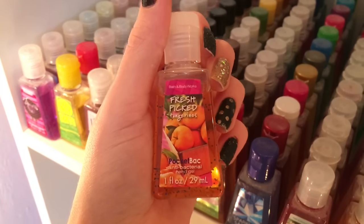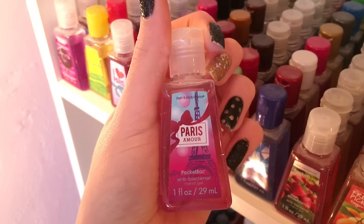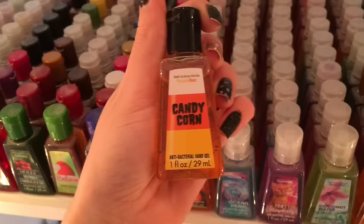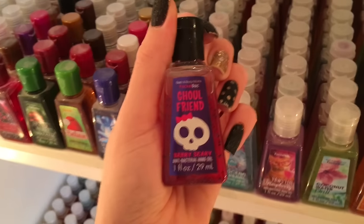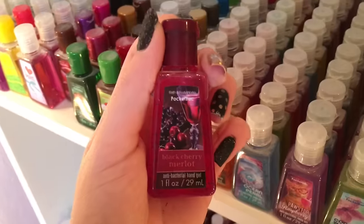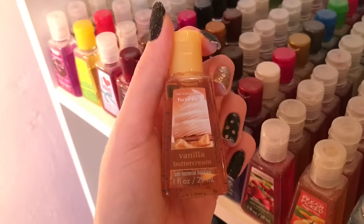Fresh Picked Tangerines, Fresh Picked Pears, Fresh Picked Blackberries, Bonjour Pink Bloom, Paris Amour, I Heart Paris, Berry Amour, Caramel Apple, Vampire Blood Plum, Pumpkin Candy Corn, Bat Bite Apple, Boo and Marshmallow, Brewberry, Ghoulfriend Berry Scary, Sweet and Sassy, Frozen Berries, Warm Apple Cider, Black Cherry Merlot, Cranberry Harvest, Sweet Cinnamon Pumpkin, Creamy Pumpkin, Vanilla Buttercream.